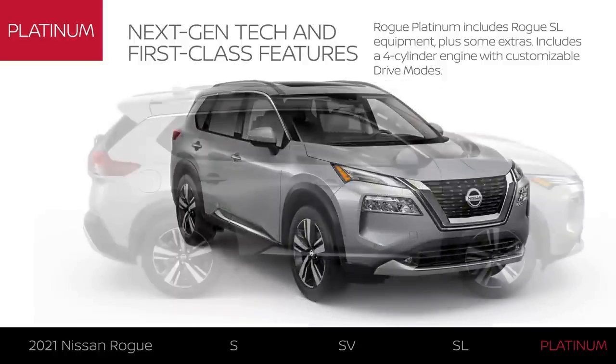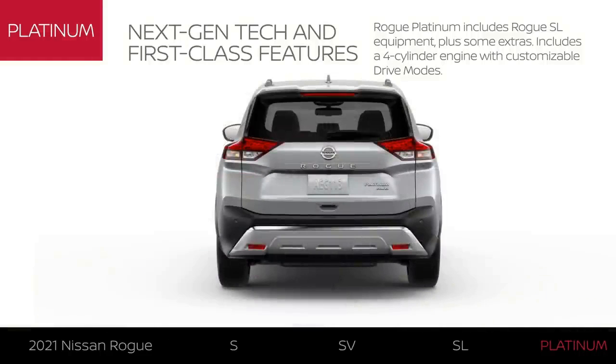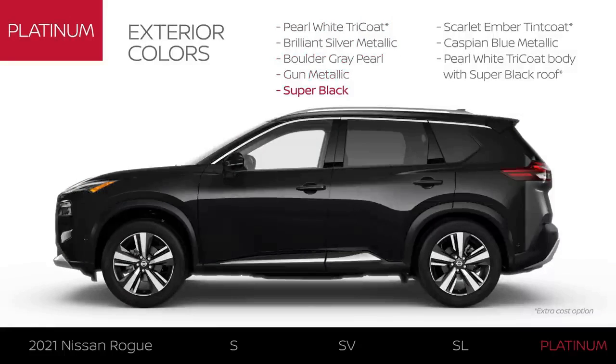Rogue Platinum includes Rogue SL equipment plus some extras. Platinum comes equipped with a 181-horsepower four-cylinder engine and is available with intelligent all-wheel drive. Platinum is available in a total of 12 colors with seven premium options.